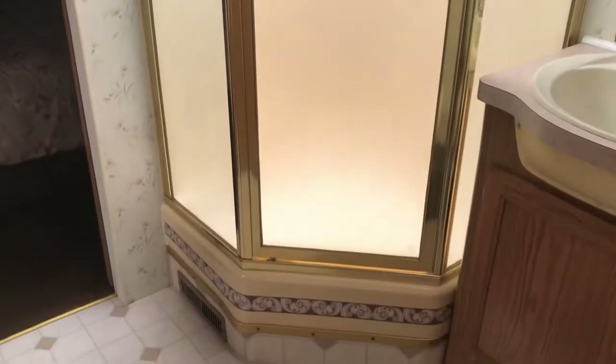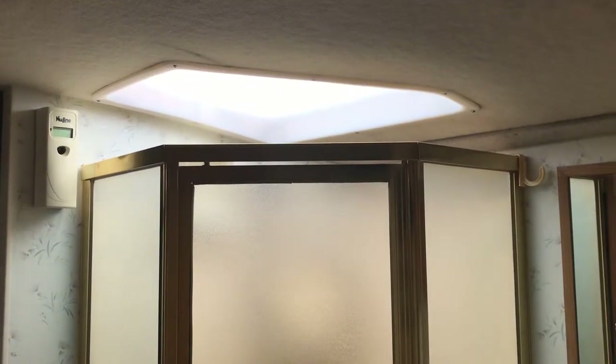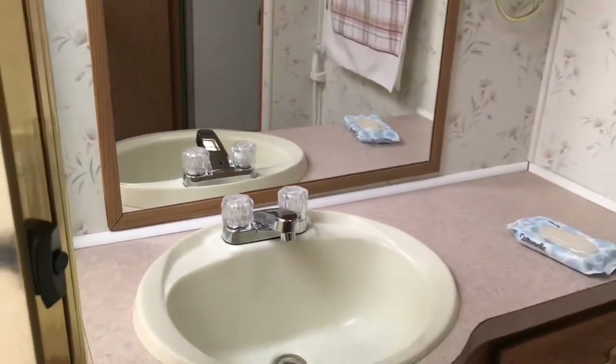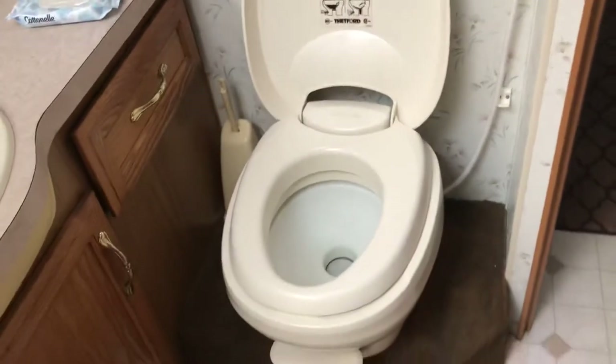Now you come into the bathroom. You've got a full length shower with a skylight that's domed, so a tall person — my dad was six foot two and he had no problem standing in here. Sink. Water saver commode. More cabinets. Exhaust fan.